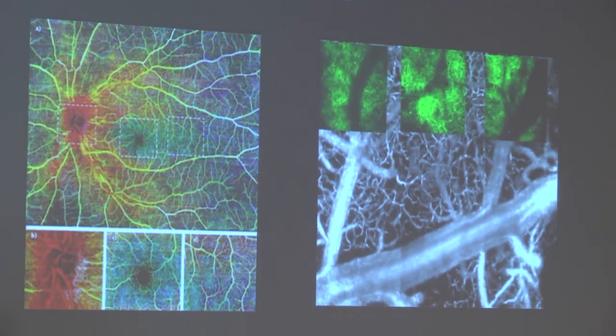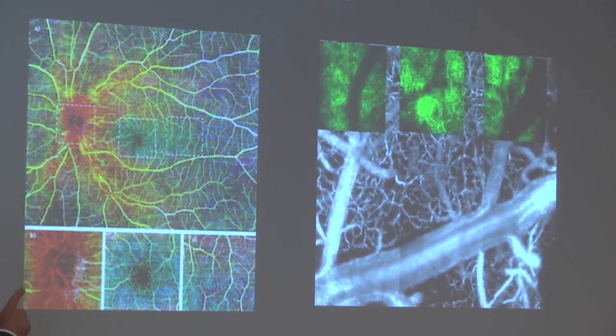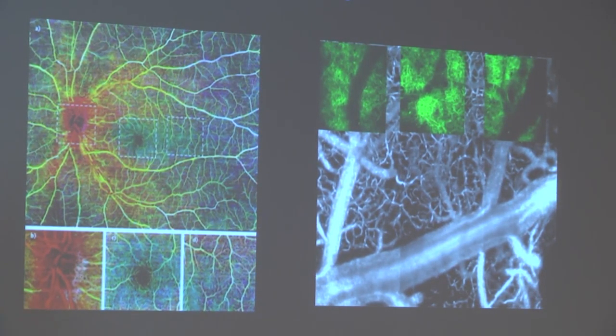This is without dye. You can see the very tiny capillaries — the smallest blood vessels in the body — imaged here on the right. So we can now detect, non-invasively and much quicker, all these problem areas in macular degeneration and diabetes. OCT angiography — we're just at the very precipice of that. We're going to see a lot more of that in the next five years.